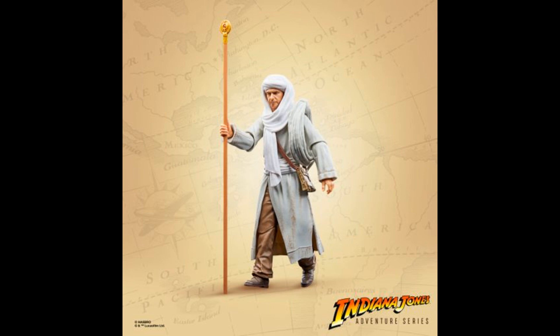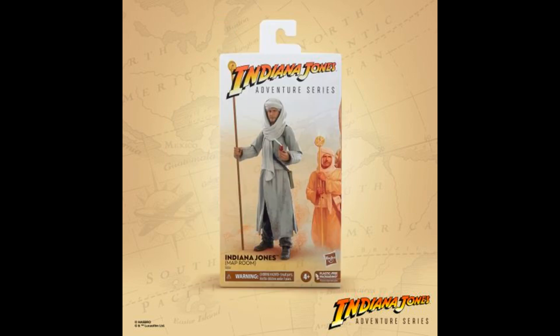Hey guys, thank you for clicking on this video. Welcome back to another Indiana Jones news update. Yesterday we had some Hasbro Indiana Jones reveals — they revealed some retro figures, which I have a video on that. But also, they revealed more of their Indiana Jones adventure line.